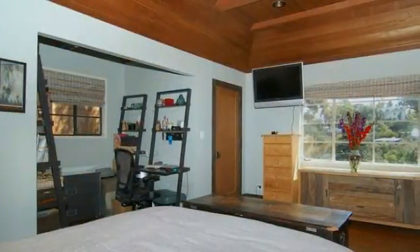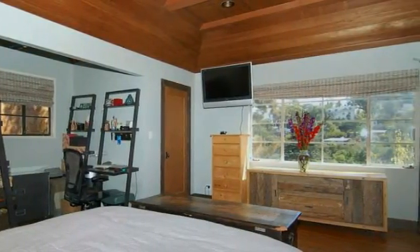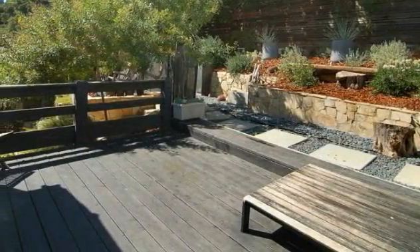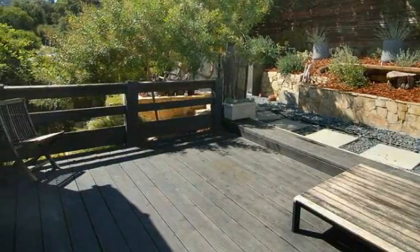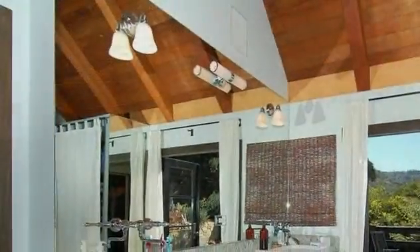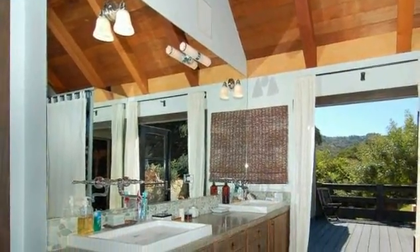In the tradition of Frank Lloyd Wright, the master retreat boasts a high-beamed ceiling, not to mention two closets and an outstanding view from its private deck. Imagine sharing a nightcap with your partner here among the star-filled sky before pampering yourself in the master suite spa, whose tranquil ambiance is enhanced by double Kohler sinks, Grohe fixtures, and a fossil slate counter.